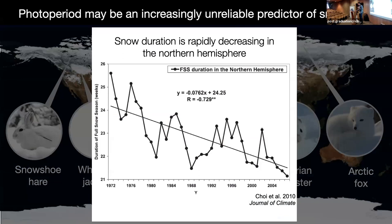In particular, in the context of climate change, photoperiod is becoming an increasingly unreliable predictor of snow cover. This is a plot of the duration of the snow season in weeks across years. You get a lot of variation year to year — we're in a big year in the northwestern U.S. already, with early onset and lots of snow. But there is a very strong trend towards reduced snow cover. Indeed, changes in seasonal snow cover are the predominant cue of climate change in these northern boreal and temperate environments.